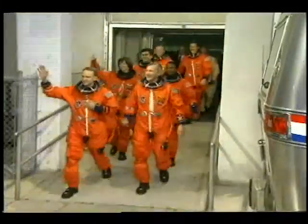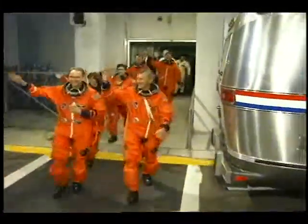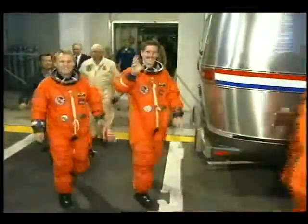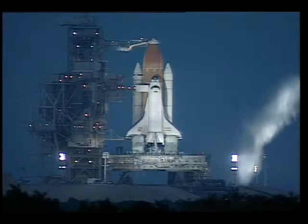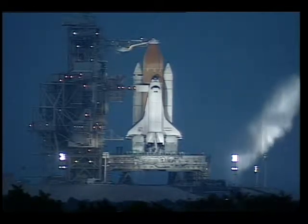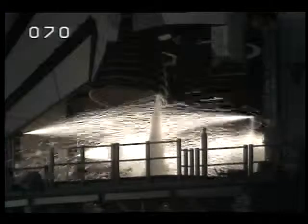Here's the walk out to the orbiter. We walk out and get strapped into the vehicle about three hours prior. This is what greets us on our way out to the pad. It's simply spectacular.